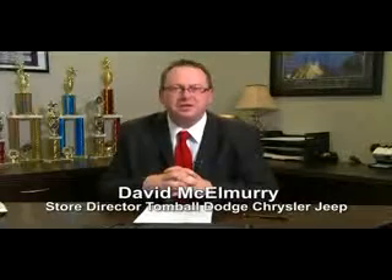Call us today for more information, or feel free to stop by Tomball Dodge Chrysler Jeep on Highway 249, just north of Spring Cypress.